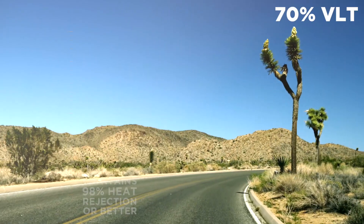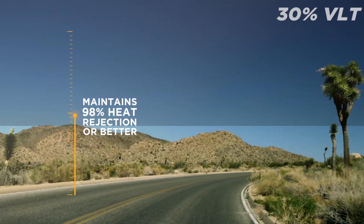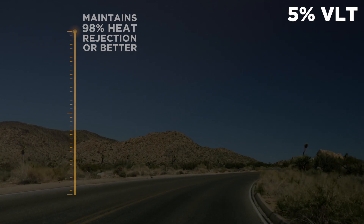In the past, the only option was installing a darker shade. With Prime XR Plus, you can reap the benefits from our lightest tint to our darkest without compromising performance for visibility.